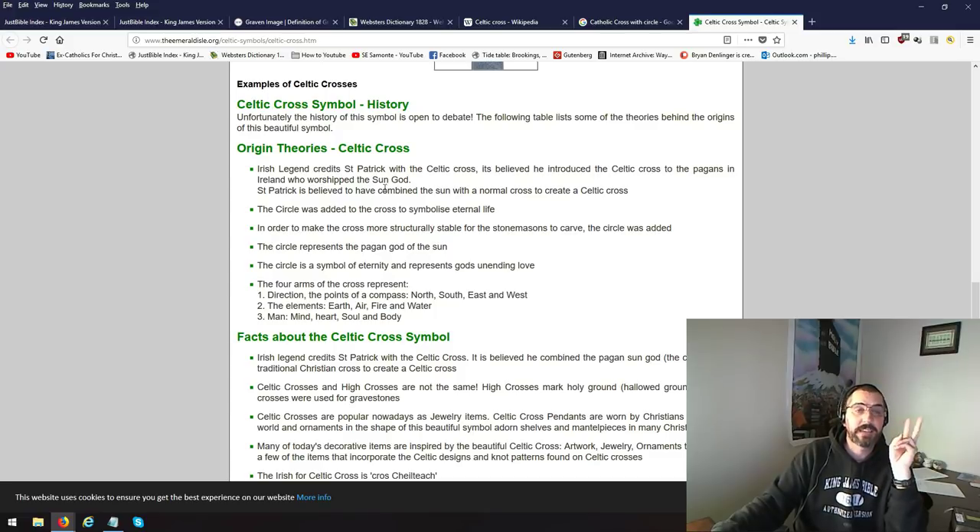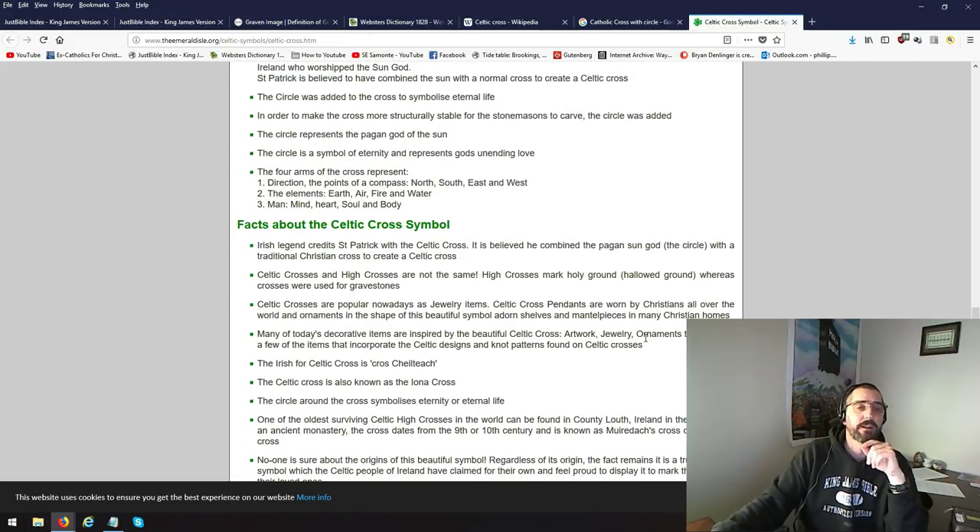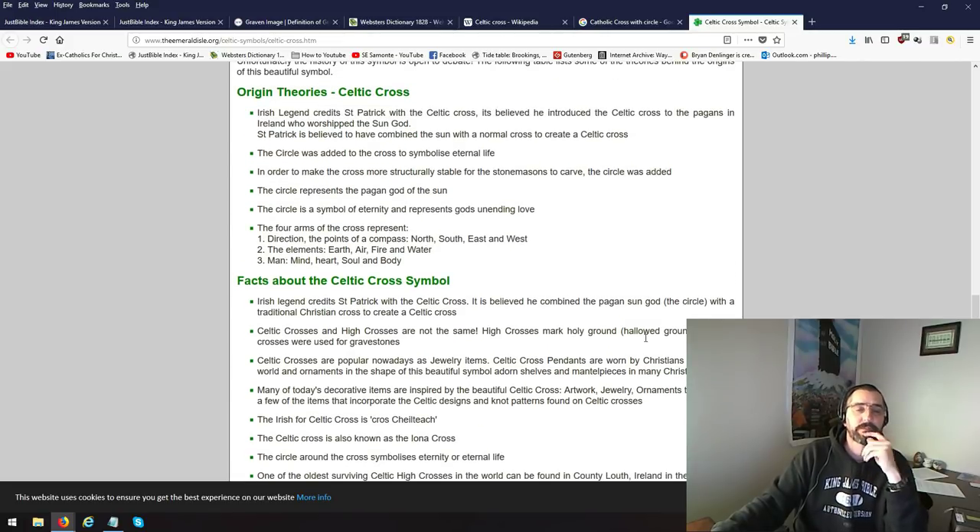Irish legends credit St. Patrick with the Celtic cross. The circle is added to the cross to symbolize eternal life. Eternal life — chapter and verse. In order to make the cross more structurally stable for the stone masonry to carve, the circle was added.